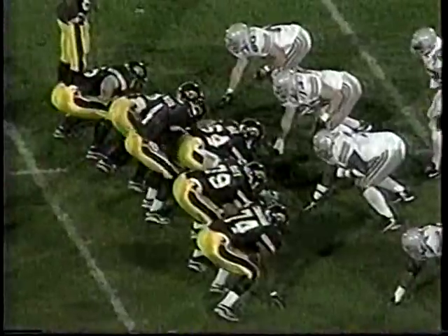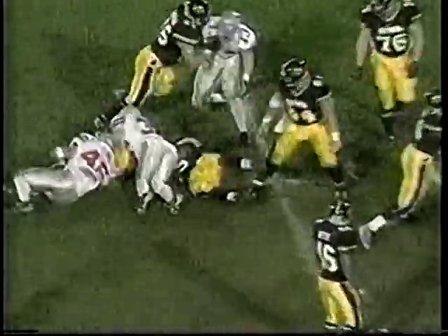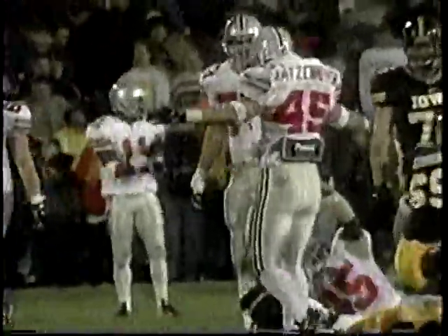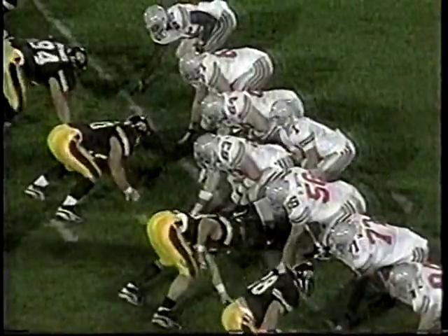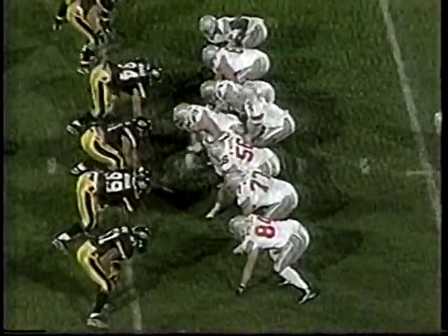It's great to see all those red fans right there — great to have that many fans on the road, and we're going to need them next week when we play Michigan. There's Andy Katzmoyer getting the sack, number 45. Defense starting things off again in the second half. Here's a little counter option — a good block by the fullback, and Joe Montgomery picked up nice yards, 12 yards on the play.